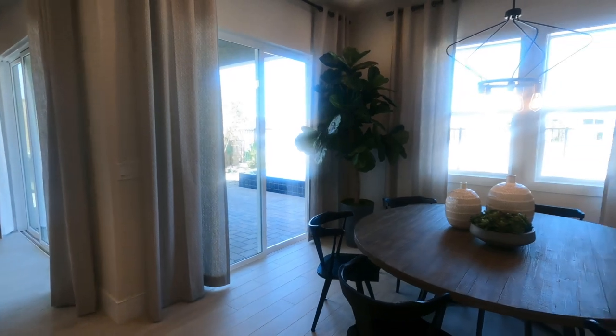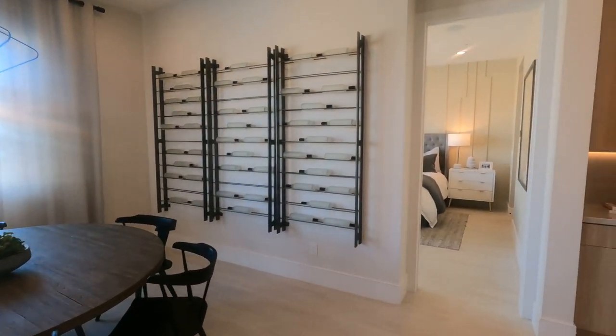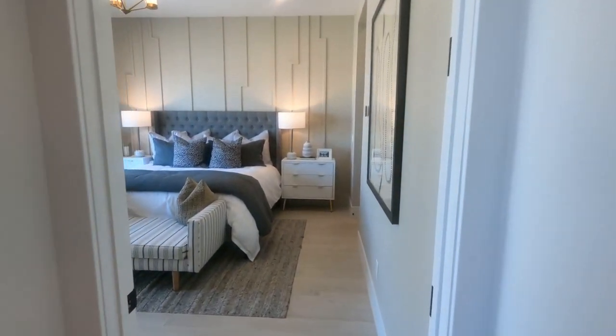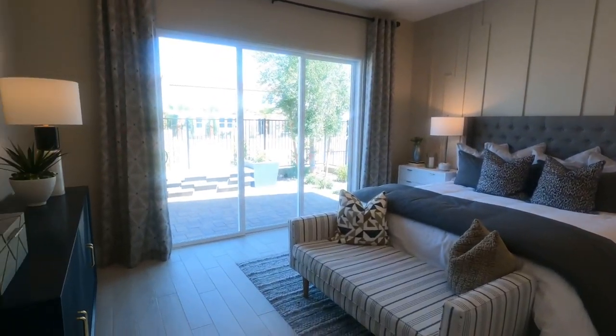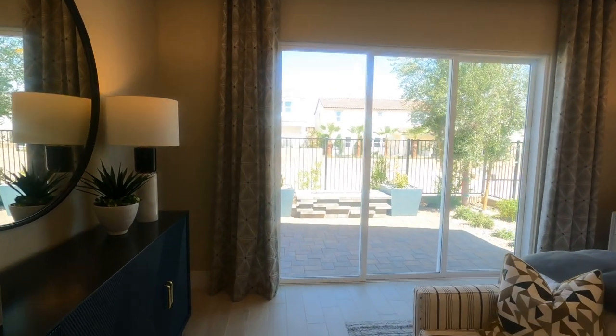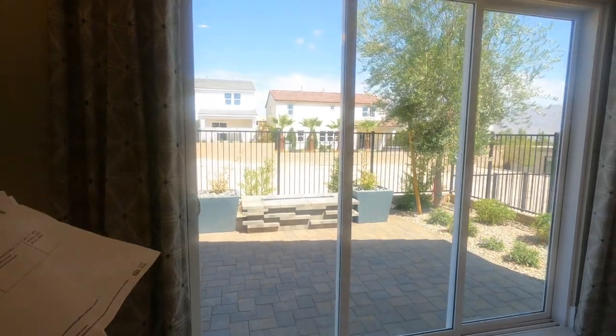I like this model. Now price point — I don't like to talk about price points because things always change — but starting in the high fives, depending on elevation. This is probably the primary bedroom with the 12-foot sliders. It looks like it could be 12 feet or nine feet — that's probably an added bonus. Normally you'd probably have a window.